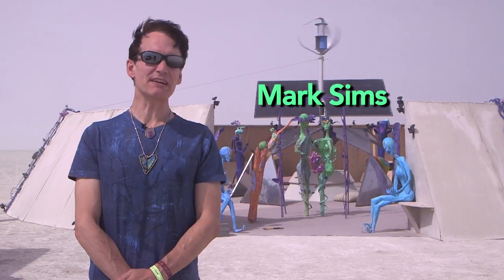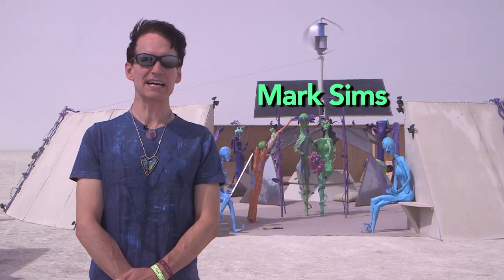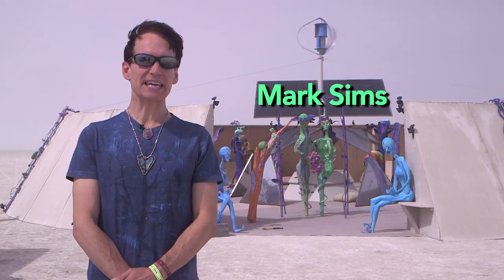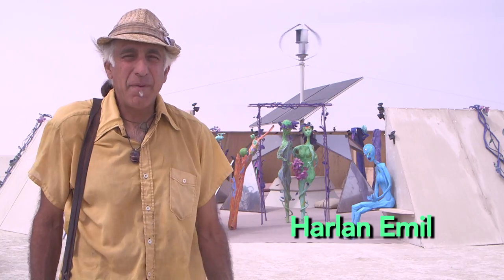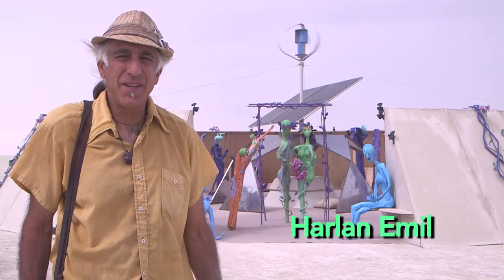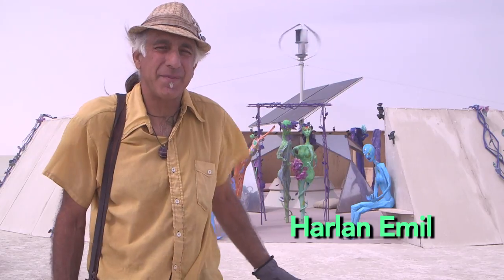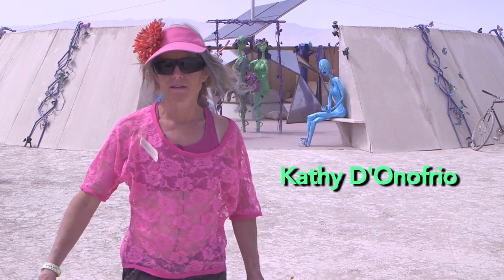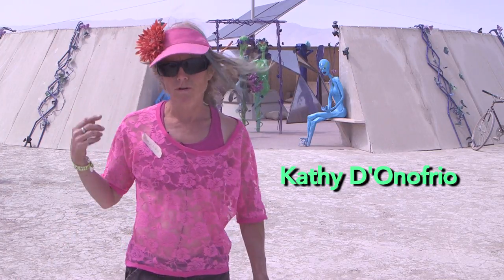We're at Burning Man 2015. I'm working with Harlan Gruber, an artist making portals. He's been making them for the past 12 years. I've been building portal installations at Burning Man since 2004, and for this year I'm collaborating with several other artists on this piece that I'm standing in front of. I'm Kathy D'Onofrio and I'm lead artist for 1155 Reformation Portal.